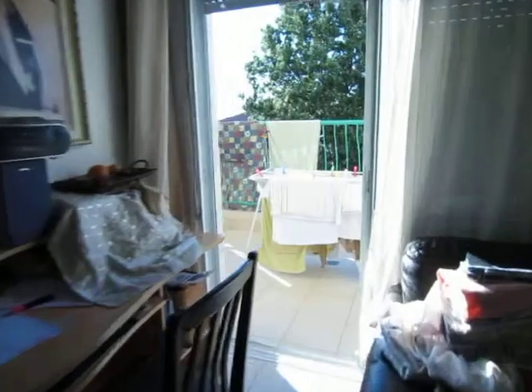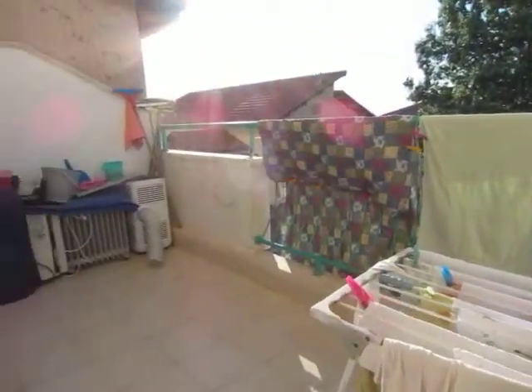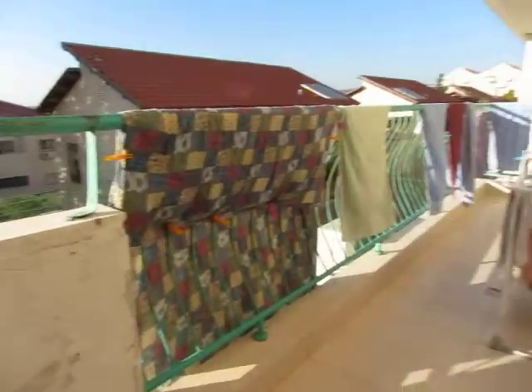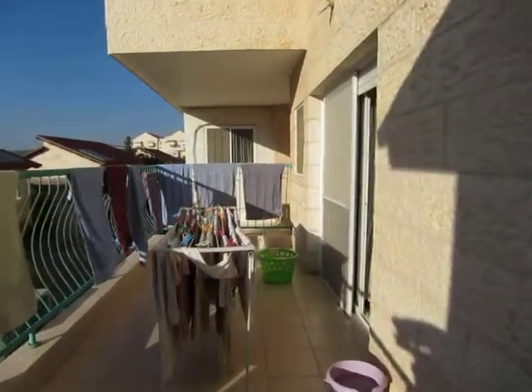Off of the living room is a very nice porch — you can almost feel the breeze in this video. It's a good sized porch, and it's all covered so it's not a sukkah porch.